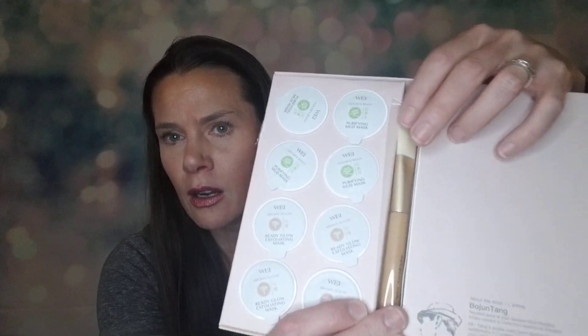Next thing I'm pulling out is this — it's by Way, and again I got three of these. These came out to be about $14 each when I got the three-pack. They're face masks, but they came in such cute packaging that I thought it would make a really nice gift. You get four of the Purify Mud Mask and four of the Ready Glow Exfoliating Mask, plus a brush to put your mask on. These have really good reviews — I did read about these before I bought them. One for me, one for Kim, and one for Nancy.